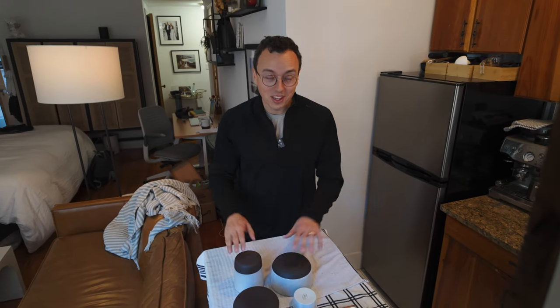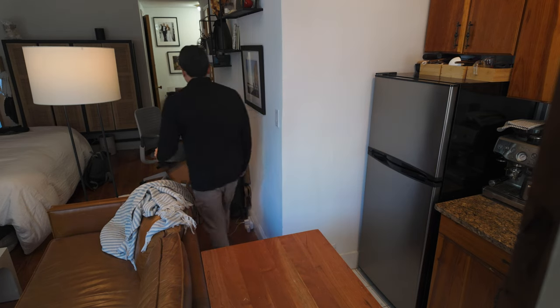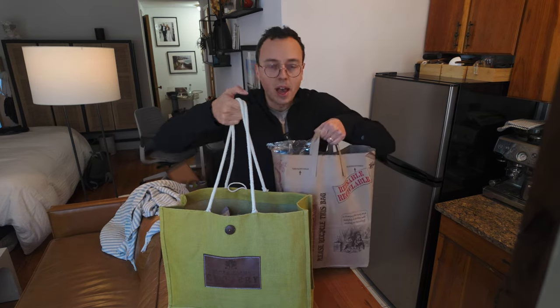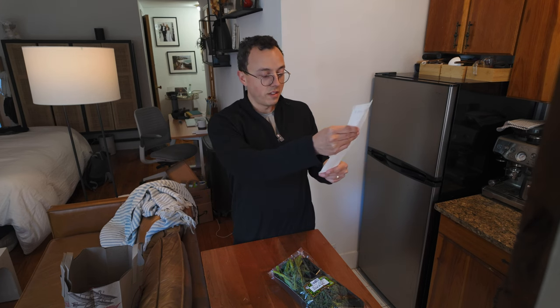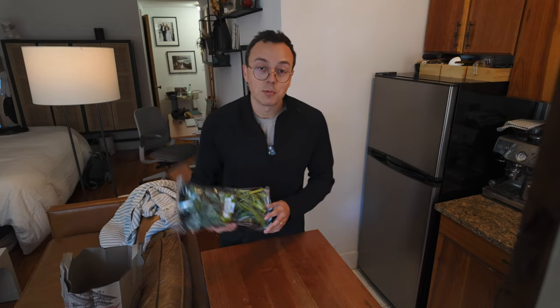Time for everybody's favorite part of grocery shopping — grocery haul! All of this at Trader Joe's only cost $120. I always swear by Trader Joe's. I feel like it's always the best bang for your buck.